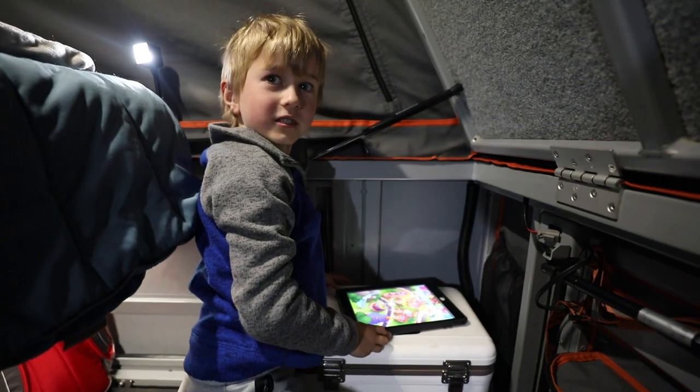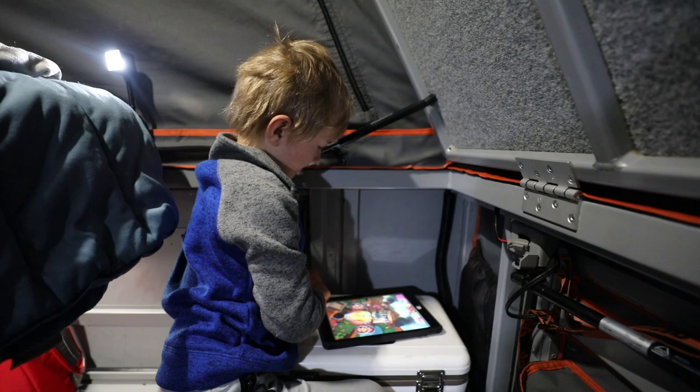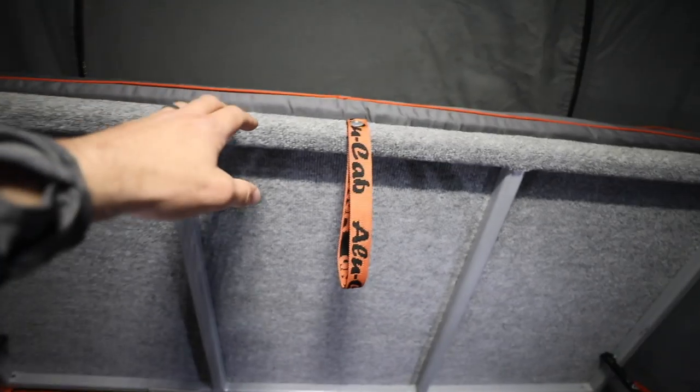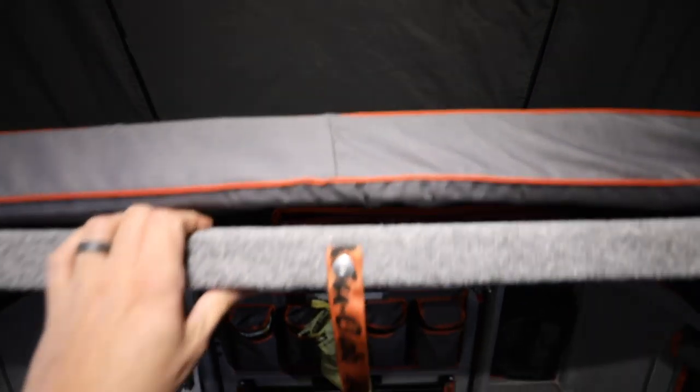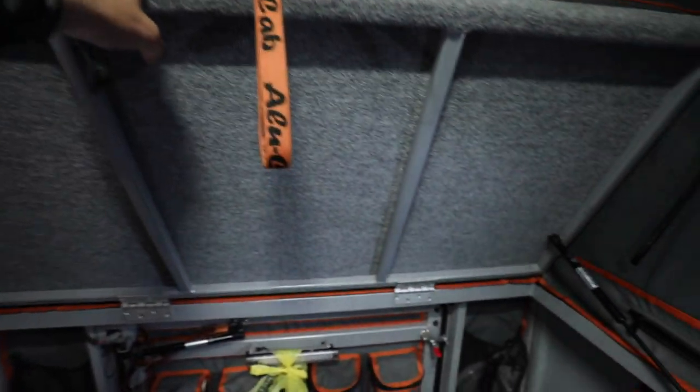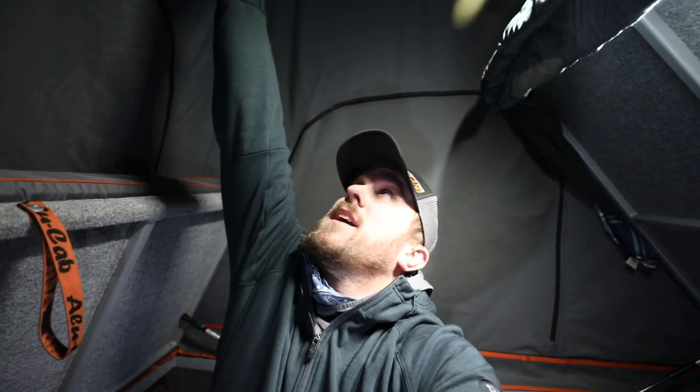We figured we'd give you a tour inside since we're borrowing it from OK Four Wheel Drive for a couple weeks. This bed lifts up — the bed is already up, I've been underneath that the whole time. When you're ready to go to bed, you lower the bed platform and you've got about nine feet of sleeping space. Right now I'm standing up with my arm raised and can't even touch the ceiling — it's another eight to ten inches above me, and I'm five foot ten.